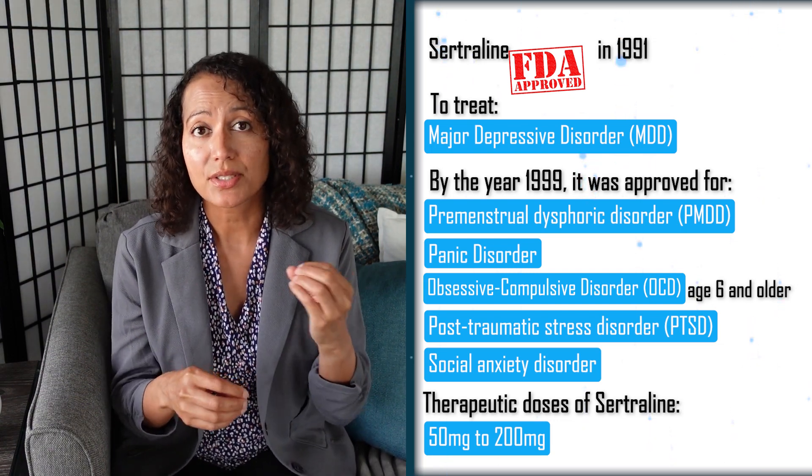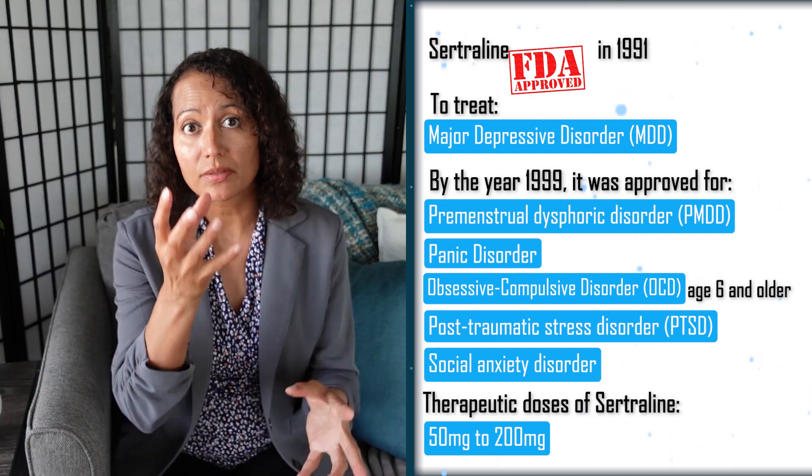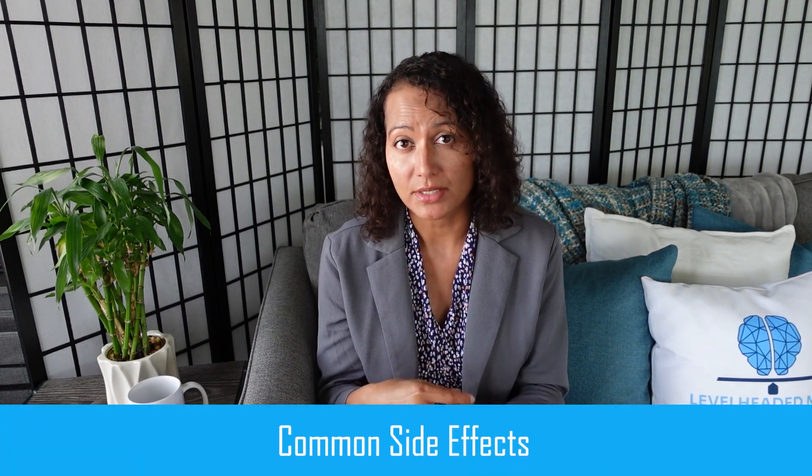Keep in mind that you can use escitalopram and sertraline off-label to treat all of these different disorders and conditions. Now, the common side effects of sertraline are nausea, diarrhea, insomnia, dry mouth, fatigue, dizziness, and somnolence. With escitalopram, those common side effects are headaches, nausea, somnolence, insomnia, and dry mouth.